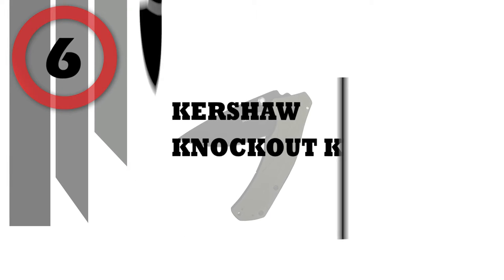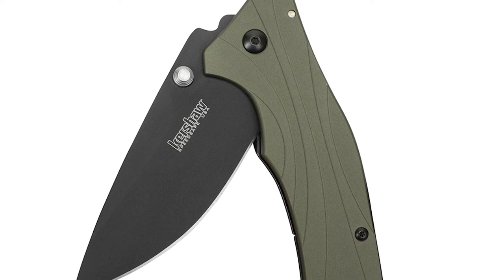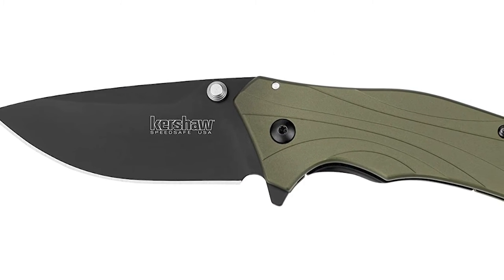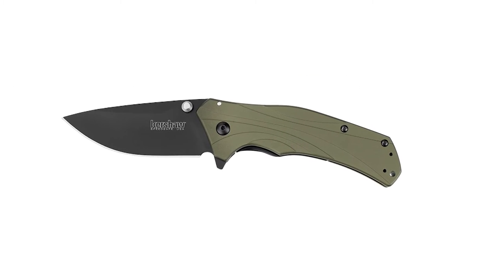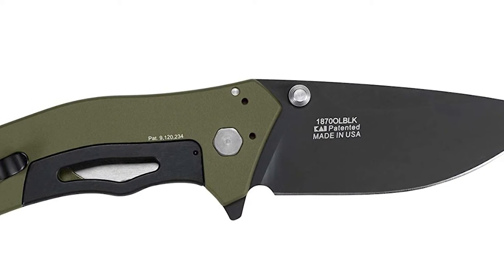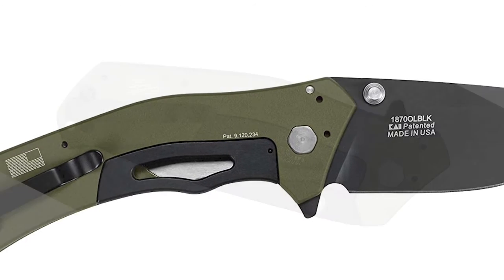Number 6: Kershaw Knockout Knife. The Kershaw Knockout surpasses its immediate competition on a number of counts. As an extreme tactical multi-use blade, the knocked-out portion of its handle section provides better grip in wet, muddy, or bloody conditions, while also giving it a slimmer fighting weight.